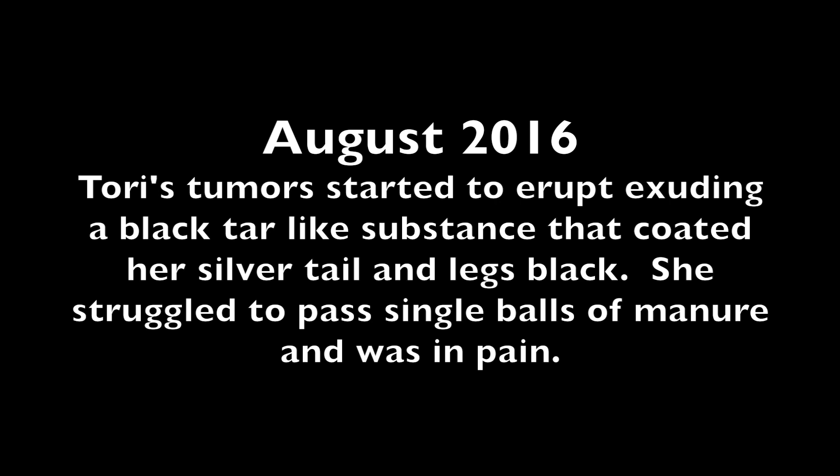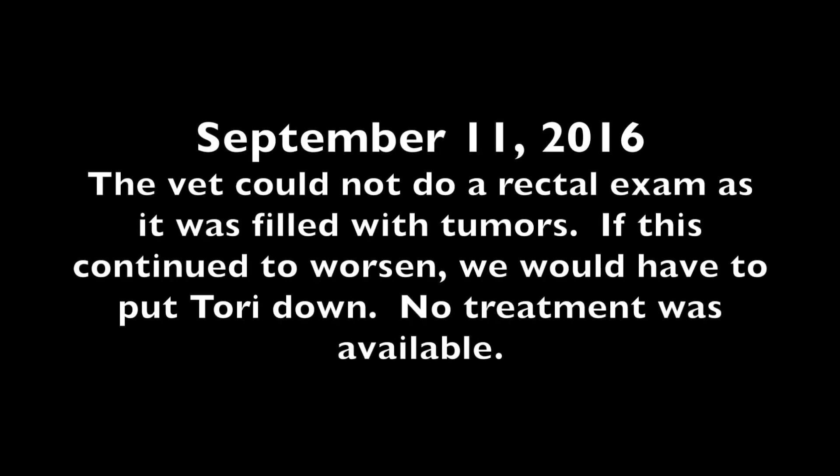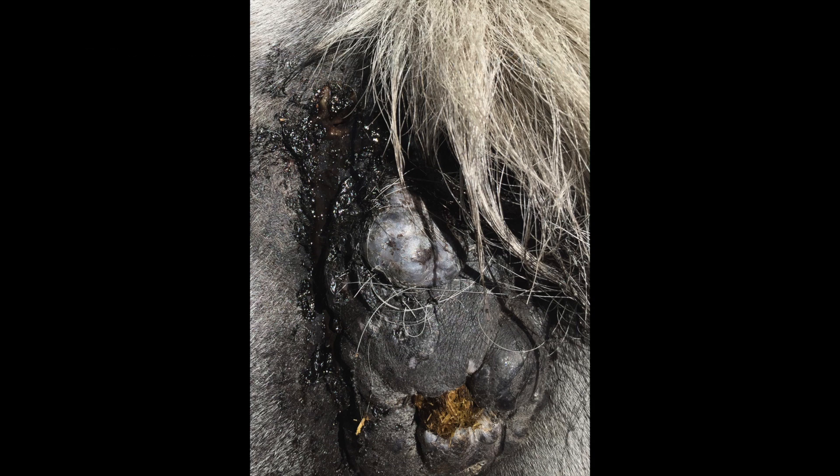Her tumors started to erupt, exuding a black tar-like substance that coated her silver tail and legs black. She struggled to pass single balls of manure and was in pain. You can see here the hole at the top of that tumor that is exuding the tar. On September 11, 2016, I had the vet out who could not do a rectal exam as it was filled with tumors. If this continued to worsen, we would have to put Tori down. Note the manure that is stuck in Tori's rectum in this photograph. The vet rubber-banded the three tumors that had a mushroom shape, but most of the tumors could not be treated that way and there was no solution.